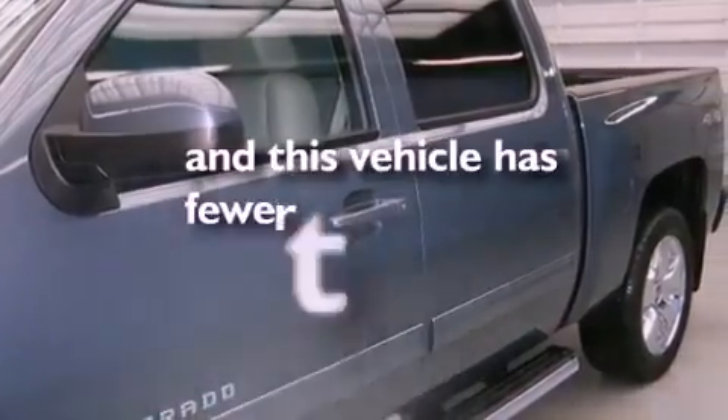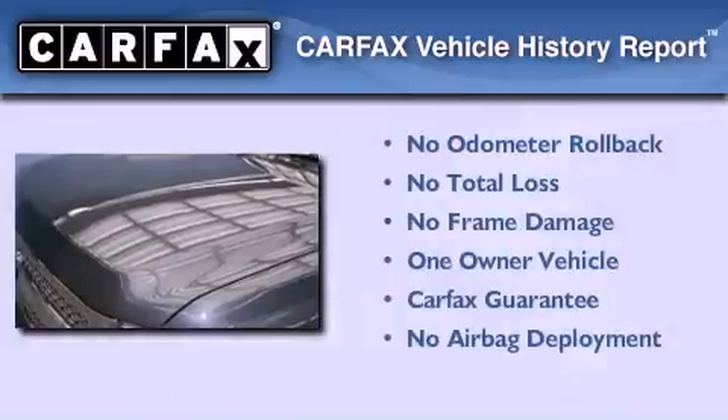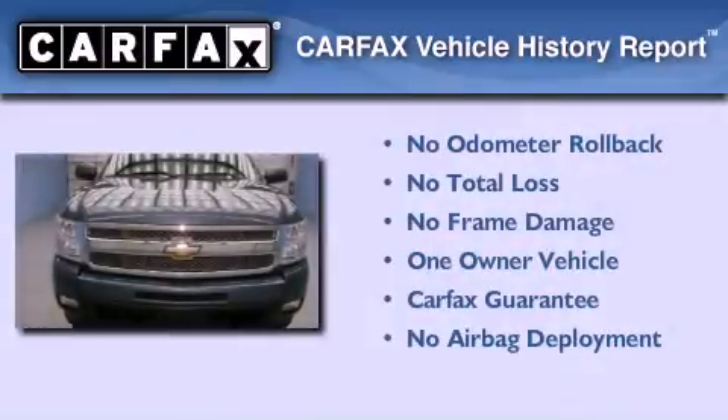This vehicle has fewer than 48,000 miles on the odometer. This Chevrolet has had only one owner, and it qualifies for the Carfax buyback guarantee.